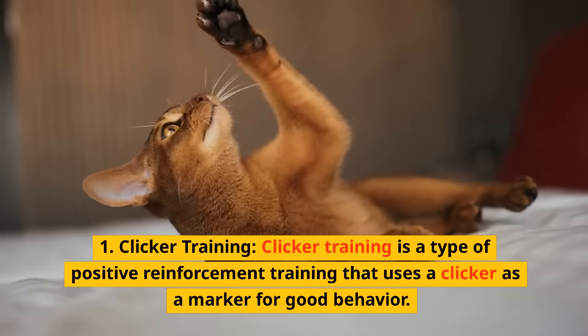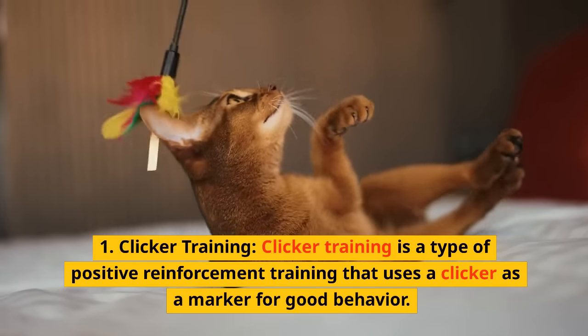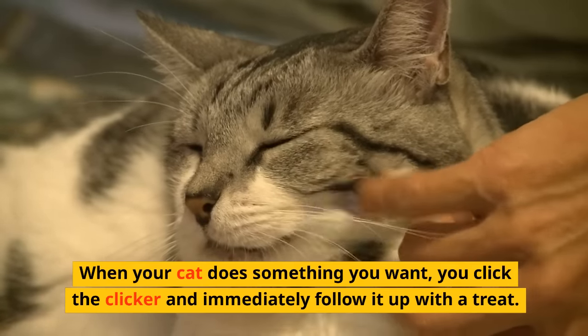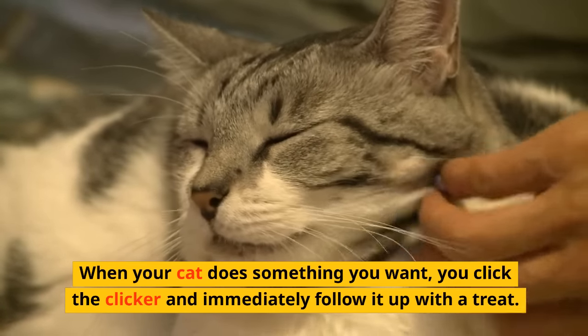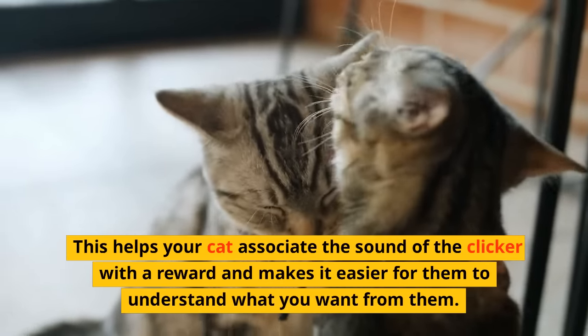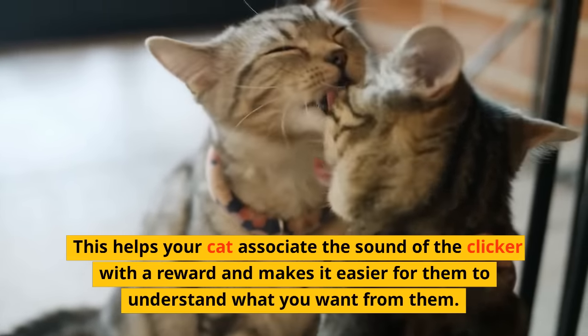Number two: Clicker Training. Clicker training is a type of positive reinforcement training that uses a clicker as a marker for good behavior. When your cat does something you want, you click the clicker and immediately follow it up with a treat. This helps your cat associate the sound of the clicker with a reward and makes it easier for them to understand what you want from them.